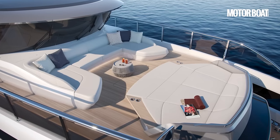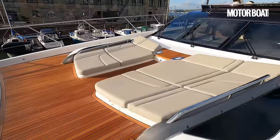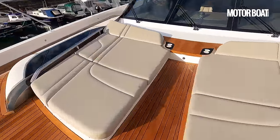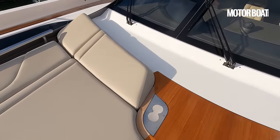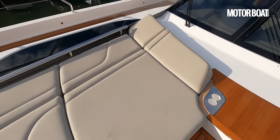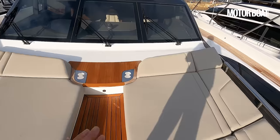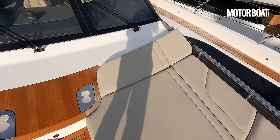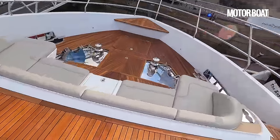Look at this beautiful teak deck between them. The sun pads are very elegantly done with an elevated headrest, and a slight slope plus that headrest gives just enough elevation. There are drinks holders built in, lovely thick oval grab rails either side. Up at the very front is a lovely U-shaped seat with a refrigerated drinks compartment right between you — even up here on the forepeak you have your own little drinks area. There are speakers built in too.